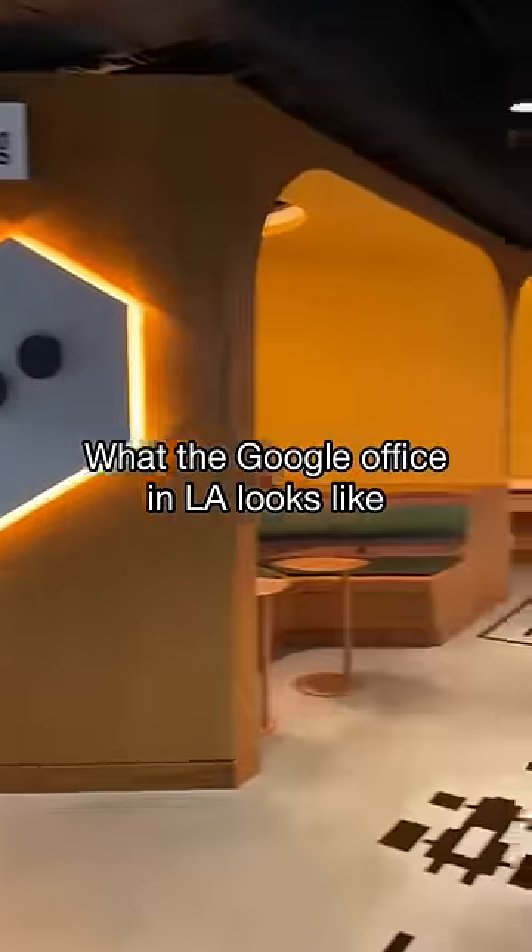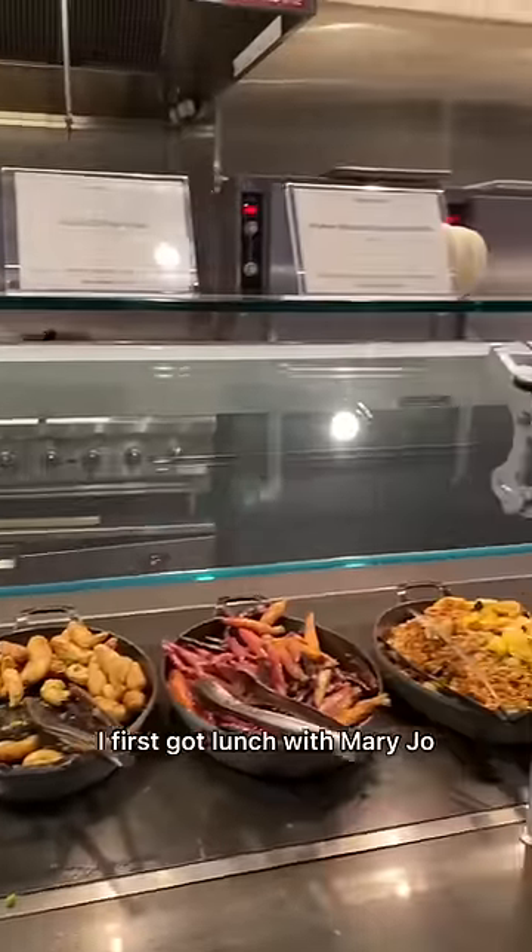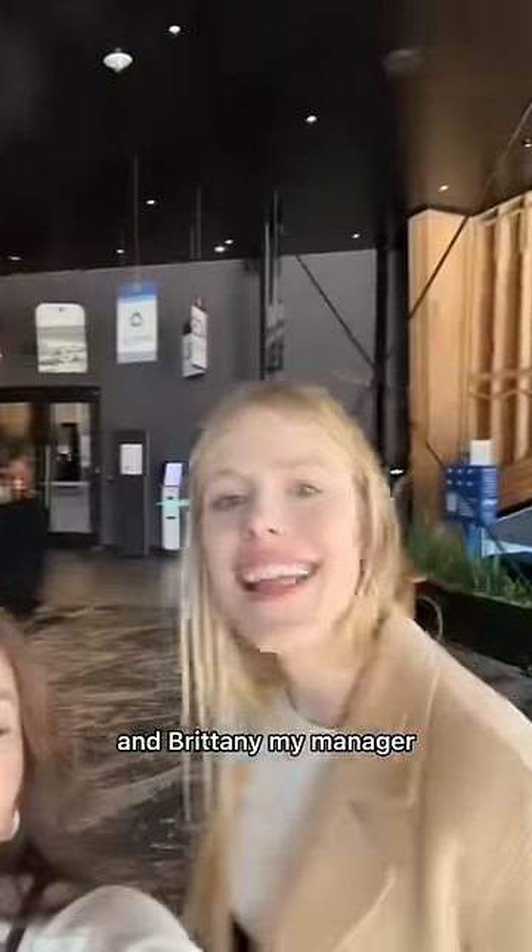I spent an afternoon at the LA Google slash YouTube office and here's what it looks like. I first got lunch with Mary Jo, my partner manager at YouTube, and Brittany, my manager.